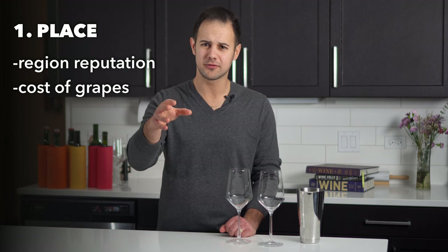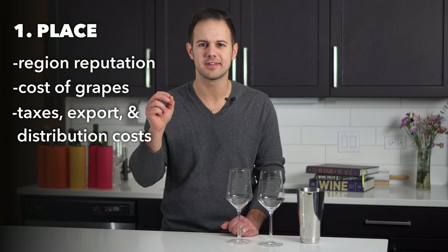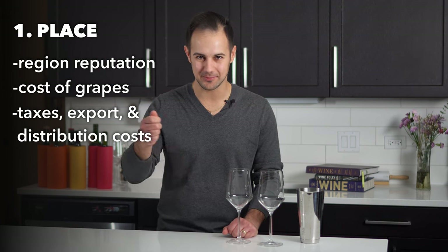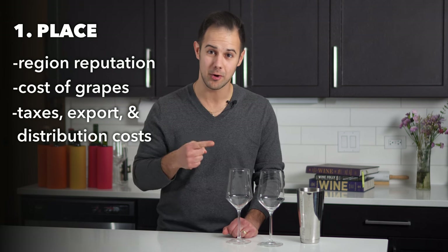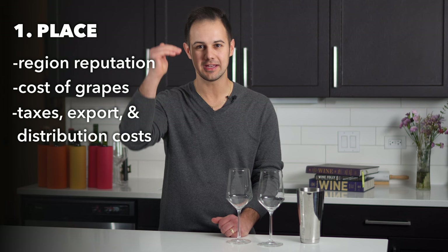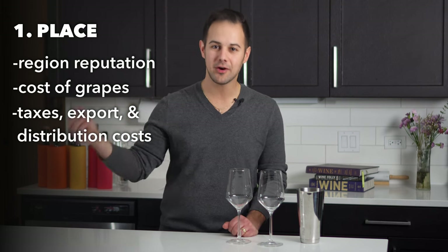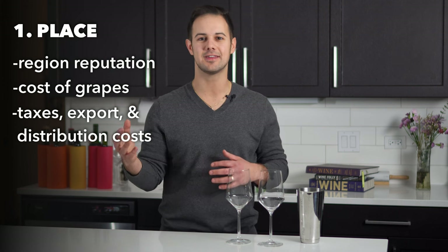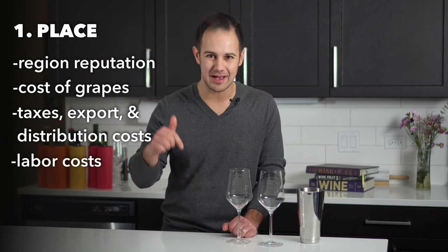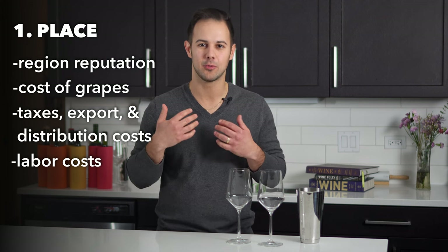The cost of grapes is also a factor — land in prestigious places is more expensive so grape costs go up. Then there are taxes, export, and distribution costs. In California grocery stores, European wines are often cheaper than local Californian wines because Europe subsidizes their wine industry while California imposes taxes at each level of distribution. Tariffs on European goods further affect price. Finally, labor costs differ by region — places like South America have lower labor costs than America or parts of Europe.